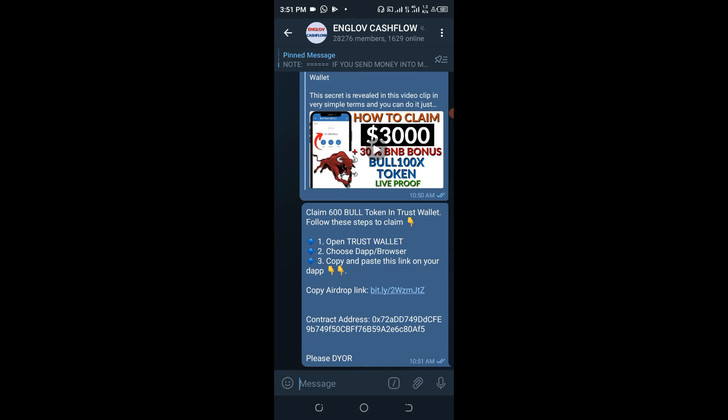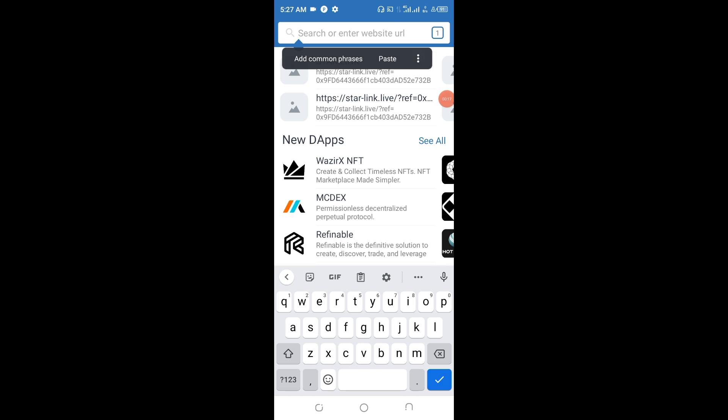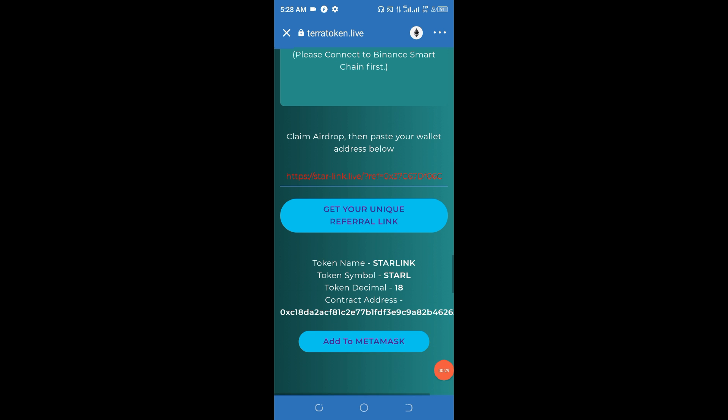Now let's move ahead to the tutorial. The first thing to do is download the Trust Wallet. Once you've done that, open it and click on the browser interface where you see 'Search or enter website URL.' Paste the website URL, which has already been made available in the Telegram channel and the description area of this video, and search for this particular token.